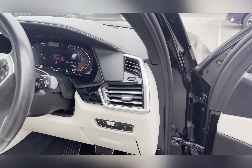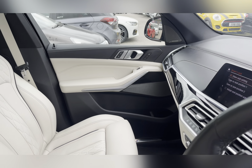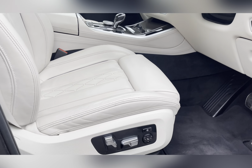Moving to the front, that stylish sporty interior continues with sports heated seats which are adjustable with four-way lumbar support and driver's seat memory settings.